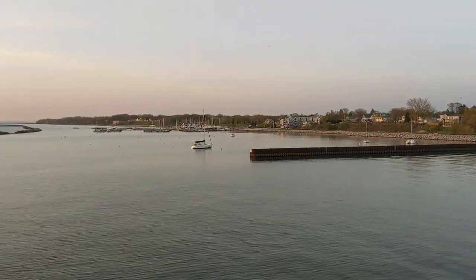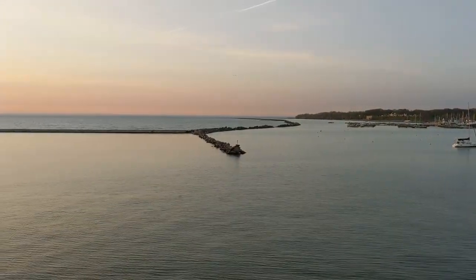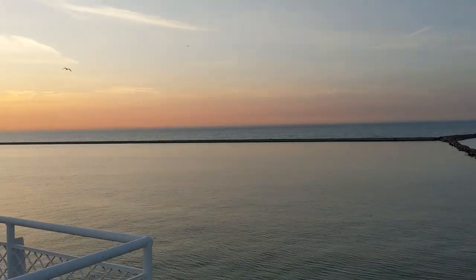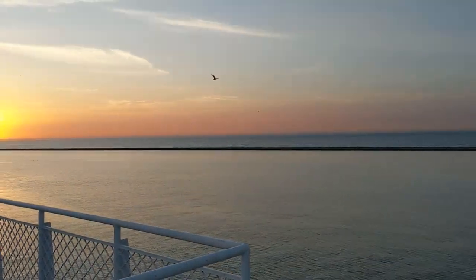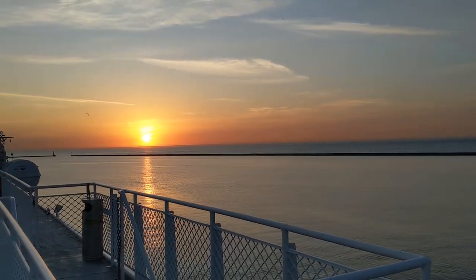Here's the other side of the Lake Express — that's not the Milwaukee side. We've got a beautiful sunrise.